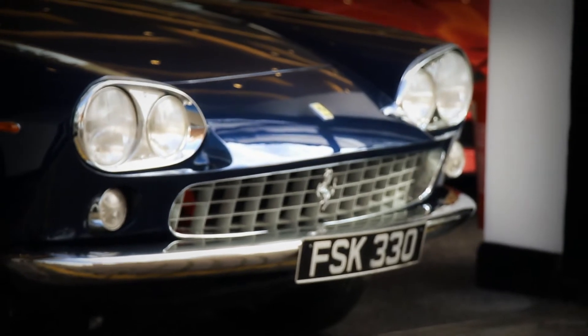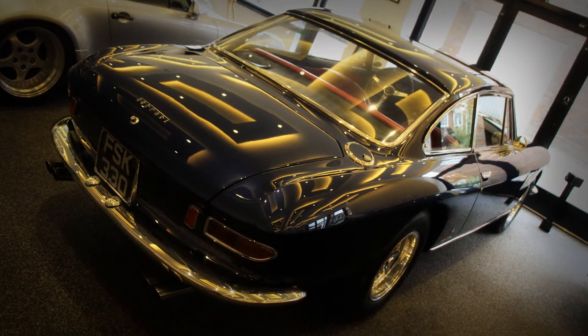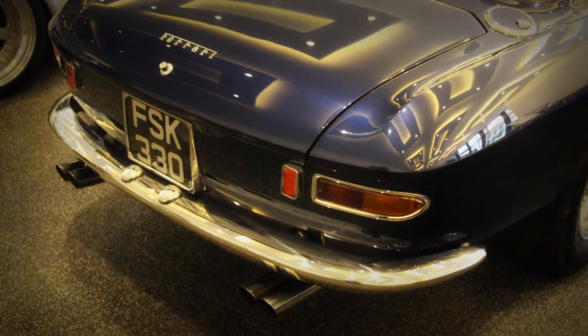Here we have a 1965 Ferrari 330 GT 2 Plus 2. EU supplied, left hand drive — a unique motor car.